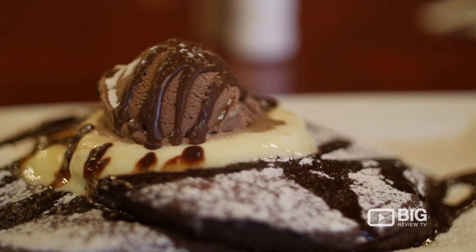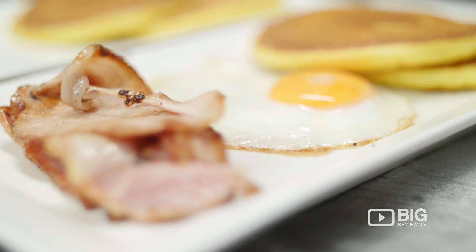The star of the show is the award-winning recipe buttermilk pancakes — they melt in your mouth. But there's also a full functioning bar and grill for lunchtime and dinner options.